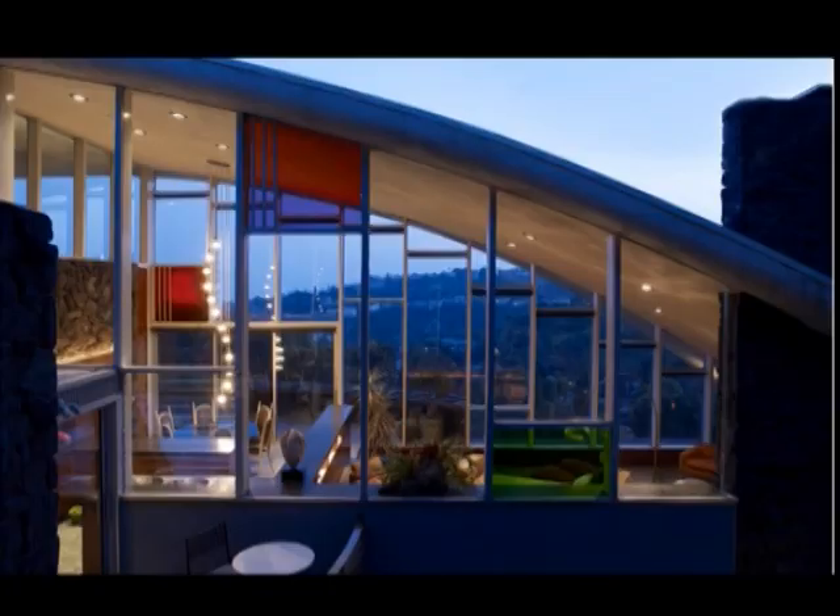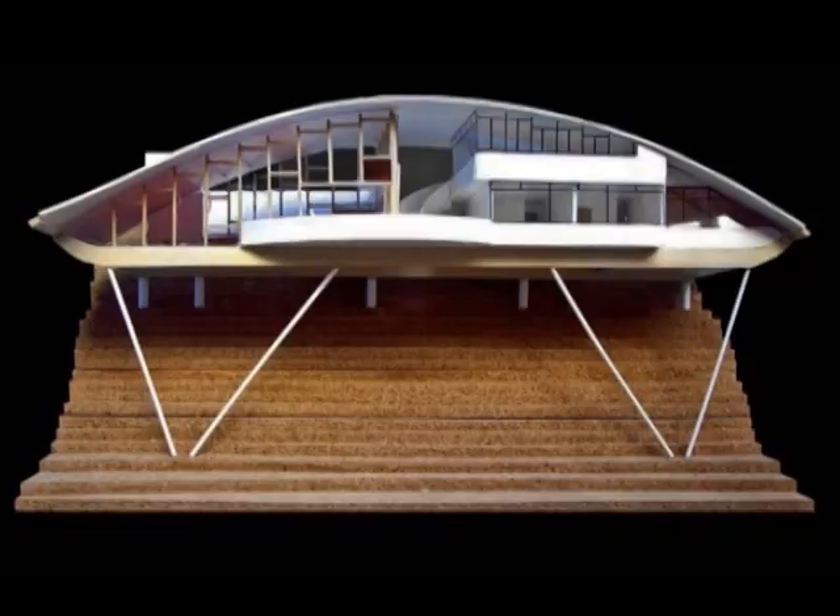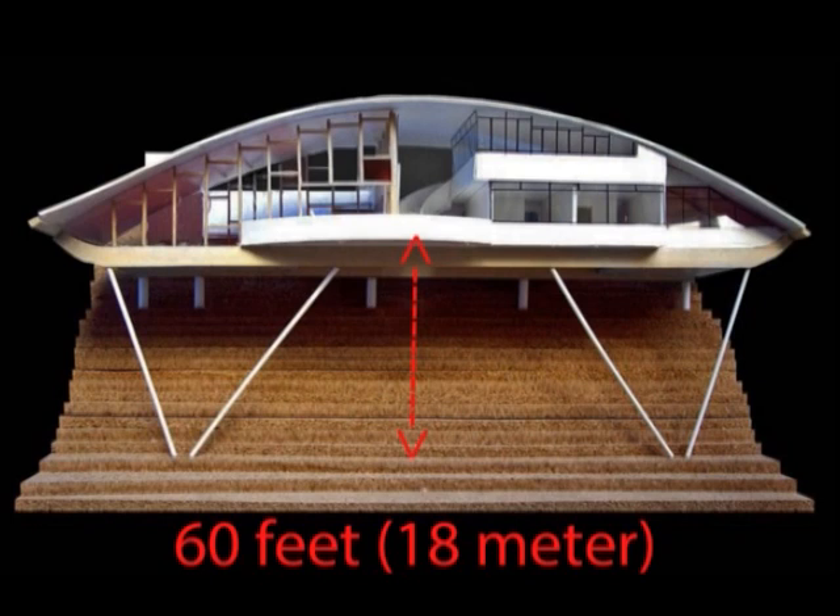It's also nicknamed the Rainbow House because of its use of colored glass panels. Built in Hollywood Hills, the house offers a great view of downtown Los Angeles. The house is built against the hillside and is leaning on two V-shaped pillars, making the balcony almost 60 feet above the ground.